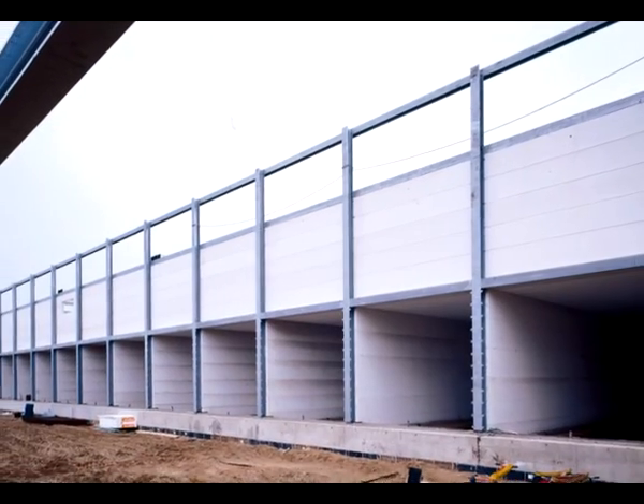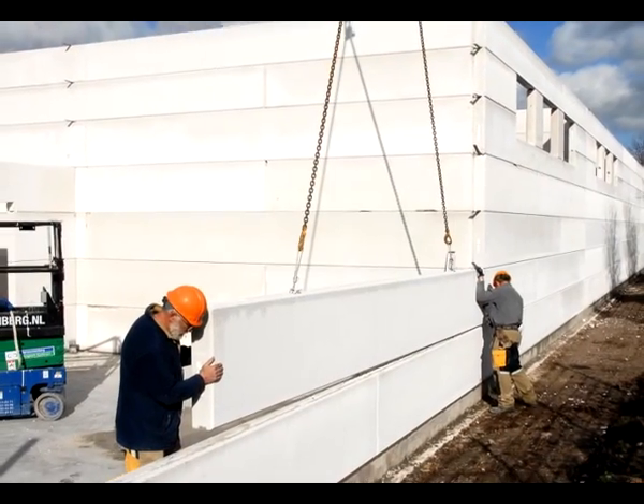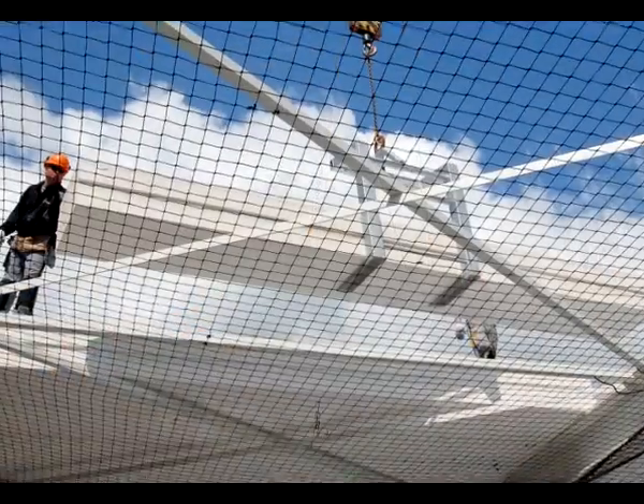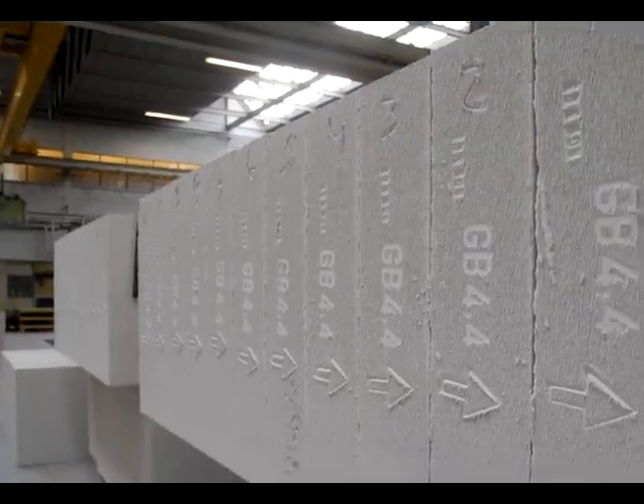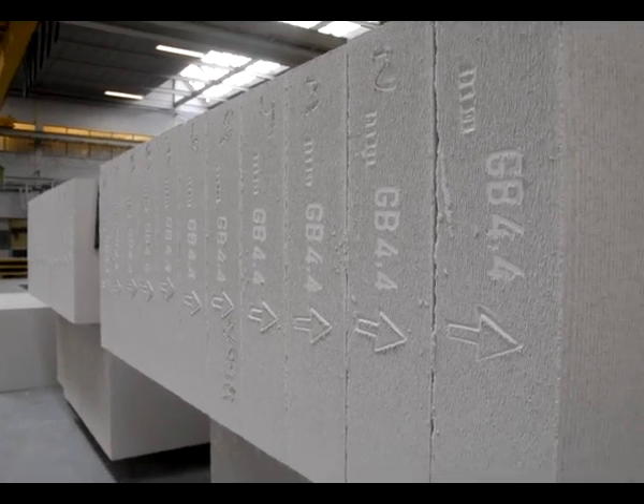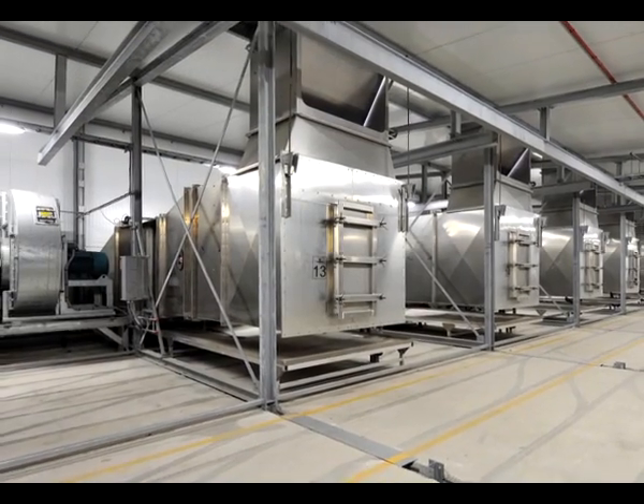Hable aerated concrete produced by Accela AirCrete Systems meets these requirements. Moreover, the wall, floor, and roof panels manufactured from Hable aerated concrete are strong enough to bear loads thanks to their reinforced structure.